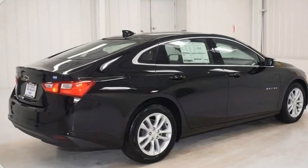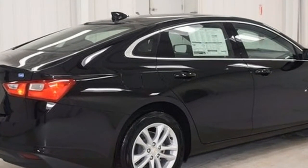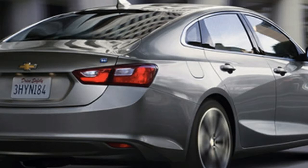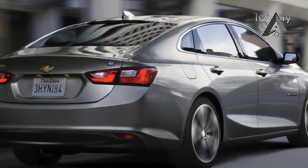The Chevrolet Malibu is the brand's front-drive midsize sedan, slotting below the full-size Impala and above the compact Cruze. In addition to gas-powered variants, the Malibu is also available with an efficient hybrid powertrain.